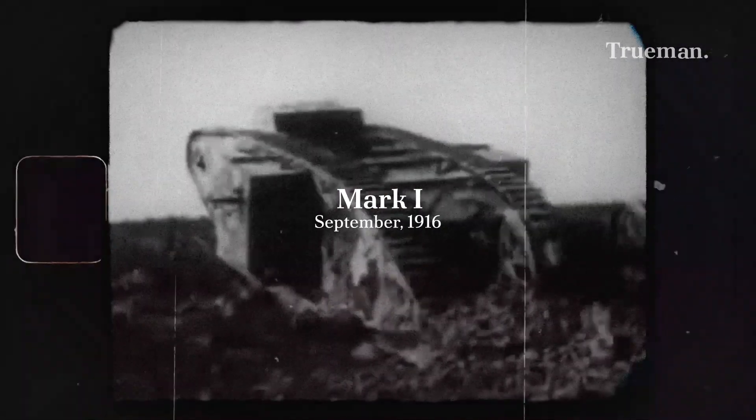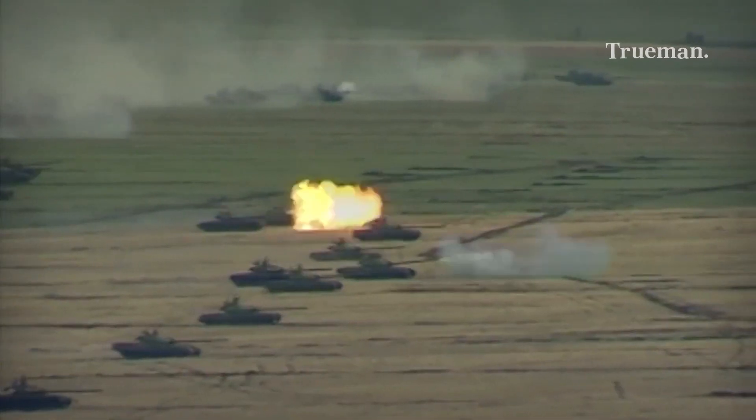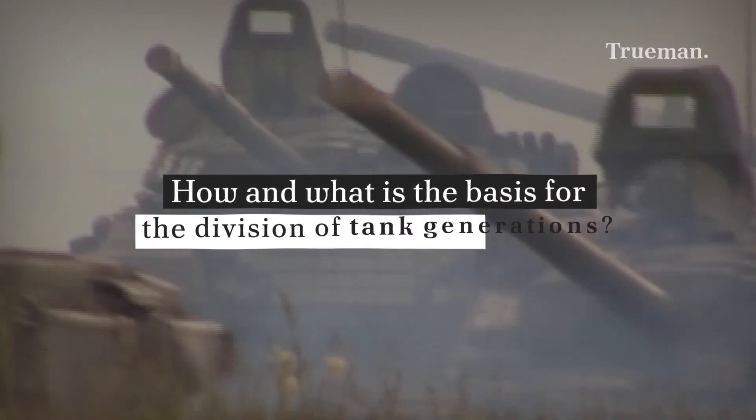Since it first arrived, the tank has grown so rapidly, giving rise to the generation term for each tank. But how and what is the basis for the division of tank generations?